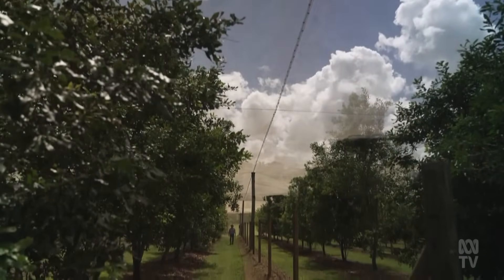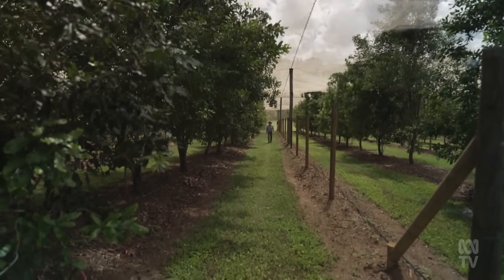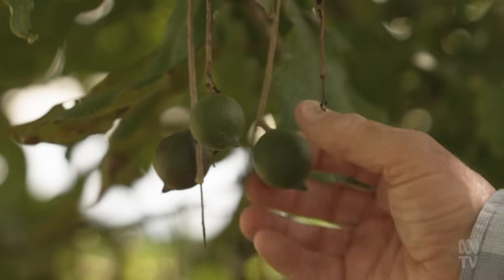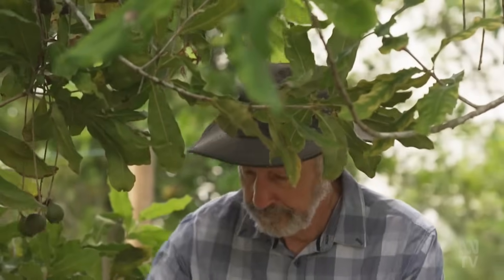Professor Bruce Topp, who now works in macadamias, recalls in just six years he and colleague Dougal Russell identified one cross with so much potential, they named it. Queen for Queensland, garnet for its colour.